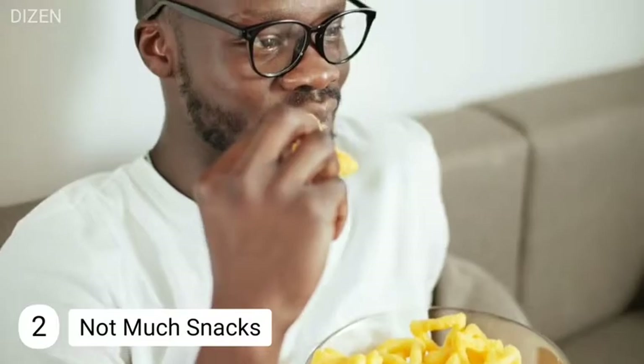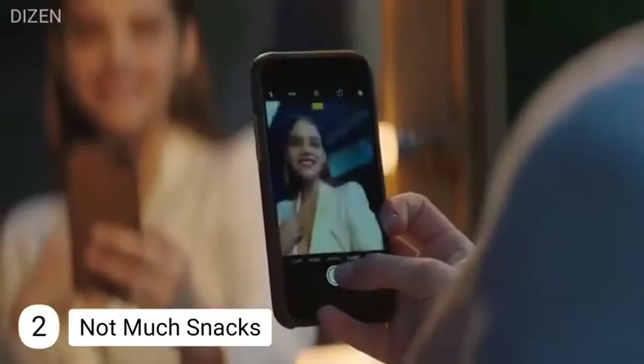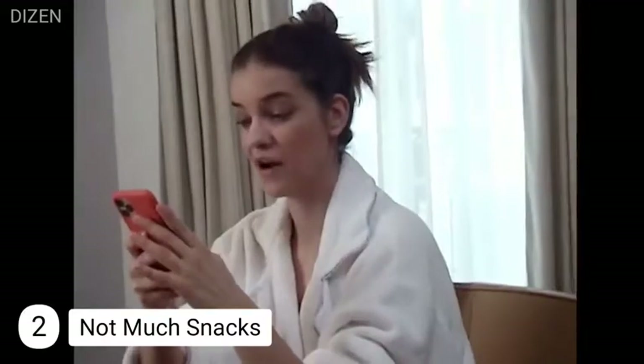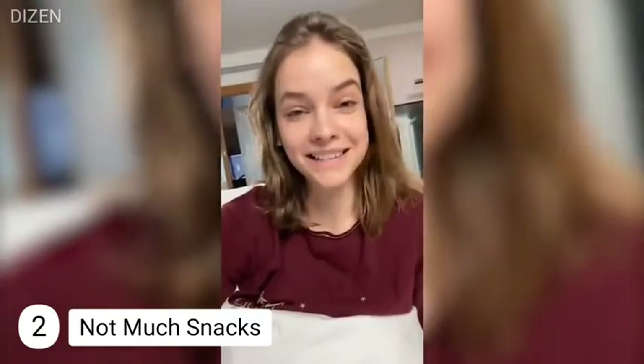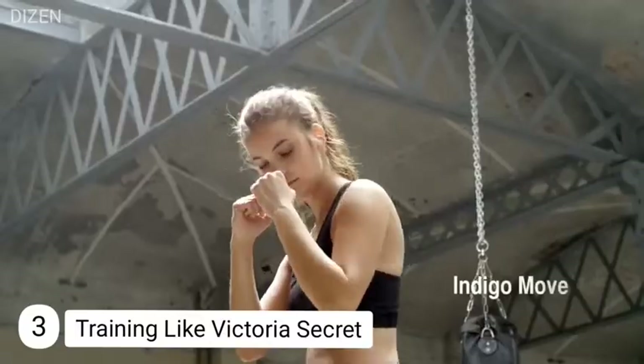Number two: not much snacking. Barbara Palvin doesn't seem to snack much; instead she eats meals that fill her up throughout the day. But she does like to have a protein shake after her workout — she says it feels like a dessert and helps her keep her energy levels up.